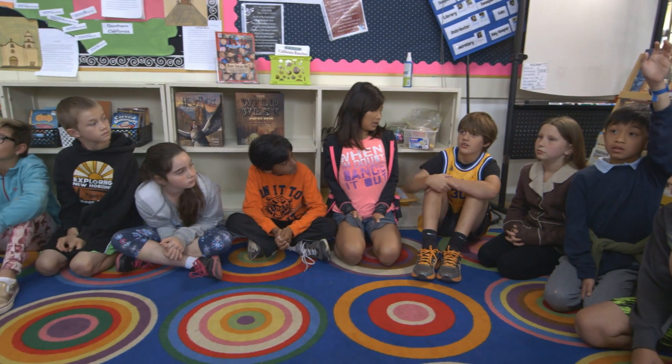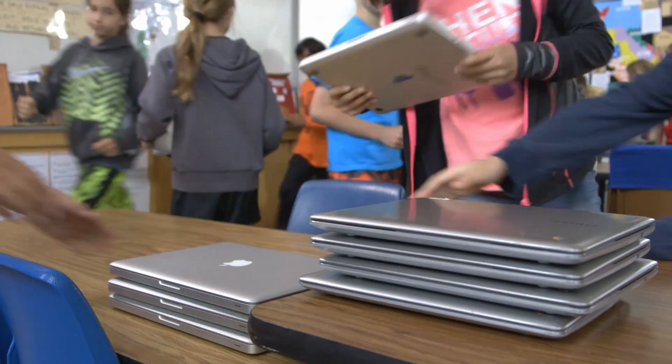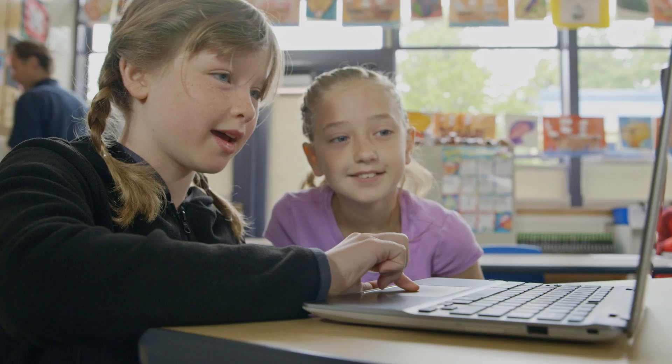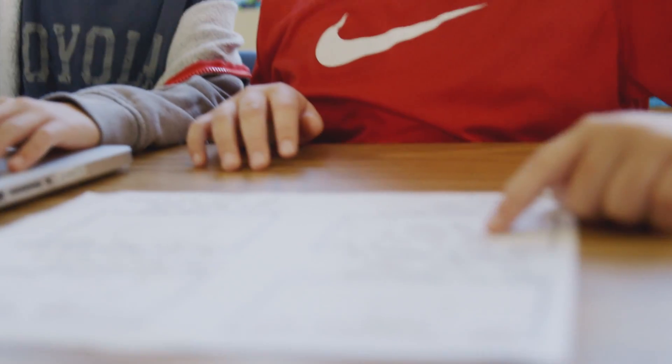My students this year are amazing. They love to learn. They are ready for anything. I am always looking for new ways for them to be able to demonstrate their knowledge, new things for them to use.